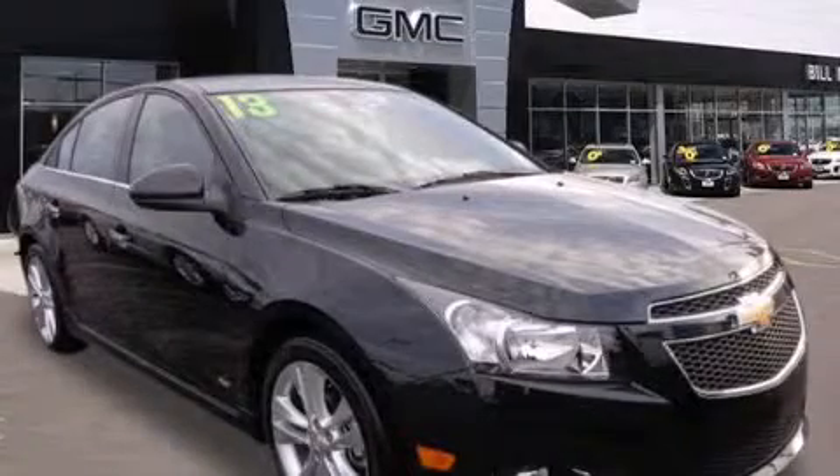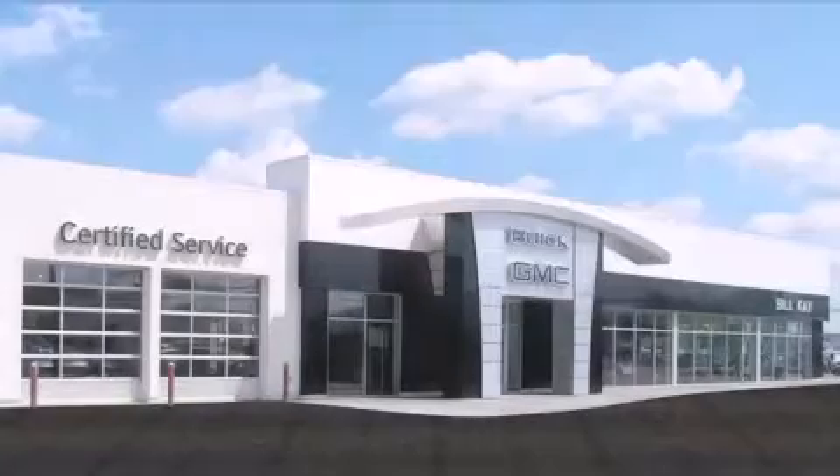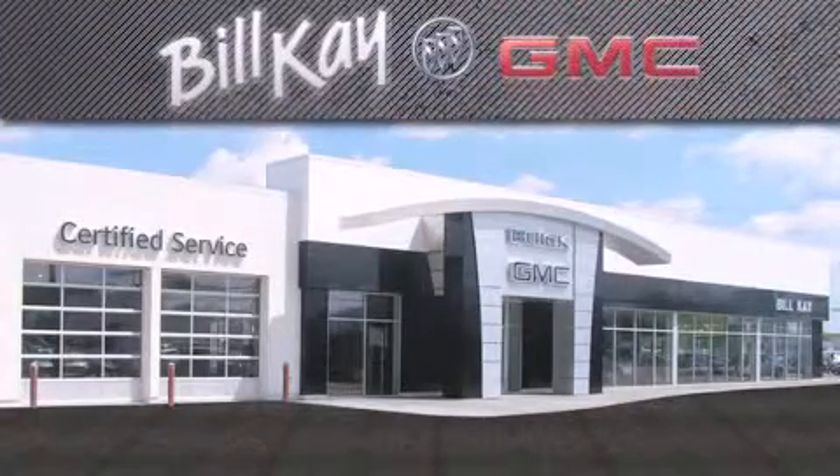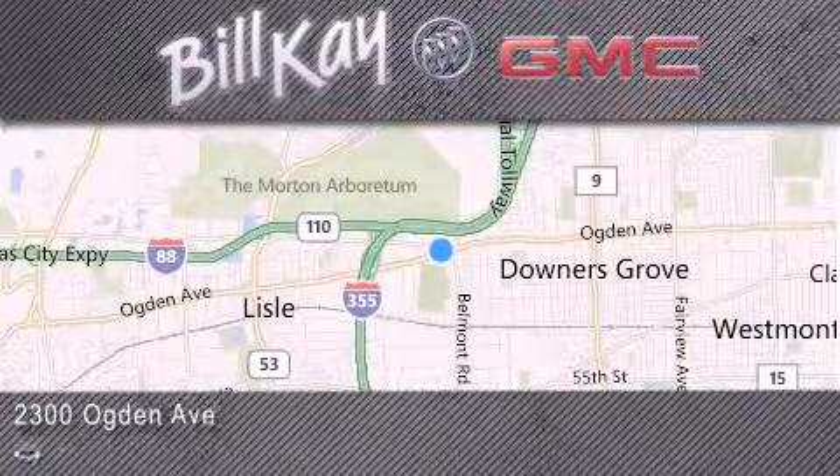Call now to find out how you can own this breathtaking automobile. Come see how little you pay when you buy from Bill K. For additional information, please visit our website, give us a call, or stop by our dealership. We look forward to serving you.